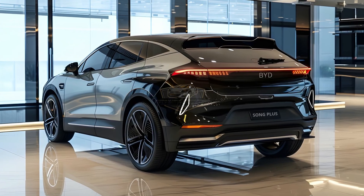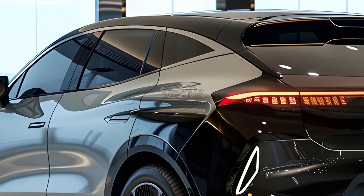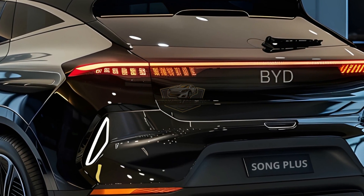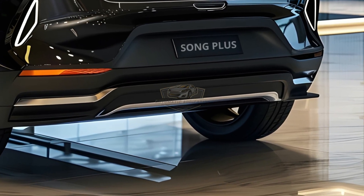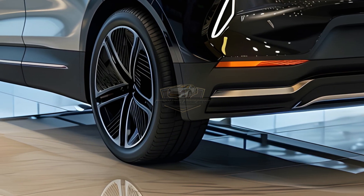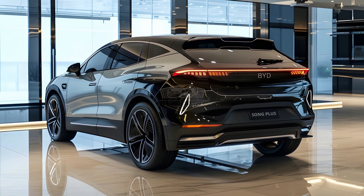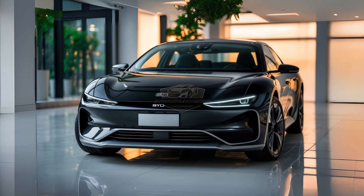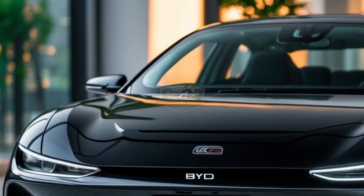Meet the 2026 BYD Song Plus DMI — the game changer you didn't see coming. This is not just another SUV. It's a bold move from BYD to shake the entire midsize SUV market. With a sculpted aerodynamic profile and a futuristic light strip that runs edge to edge, the Song Plus looks nothing like what you'd expect from a family hybrid. It's wider, longer, and sportier than the previous Song models, designed on BYD's new E-Platform 3.0 Evo architecture. Under the hood: a refined 1.5L Atkinson cycle petrol engine paired with BYD's EHS-190 electric motor, delivering 0–100 km/h in just 7.9 seconds.